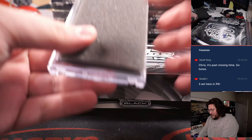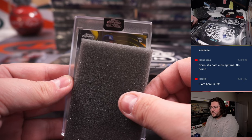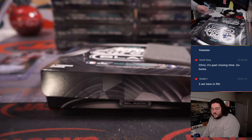Auto number two, some color — looks like some gold. Rookie for the Yankees, Luis Gil, 11 out of 50. Bronx Bombers going to go to Ed Peay.